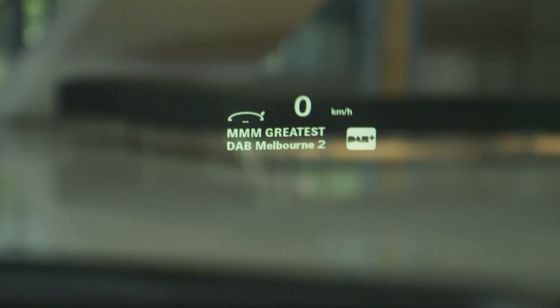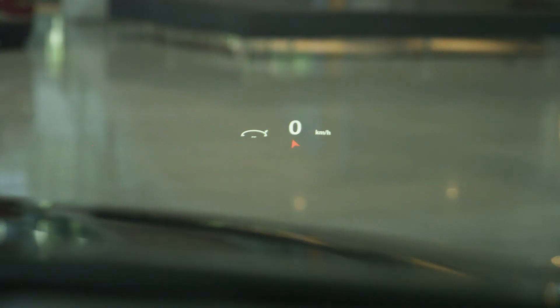You can also display audio or phone information, such as what radio station you're listening to or who might be calling you, or even turn-by-turn navigation information.